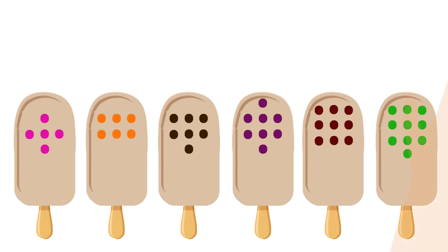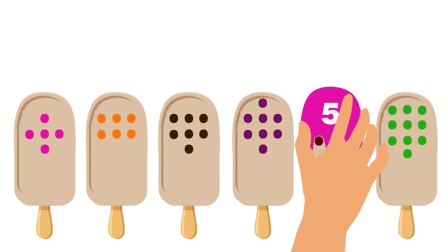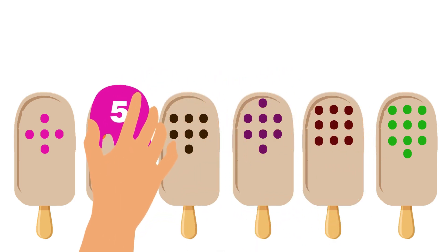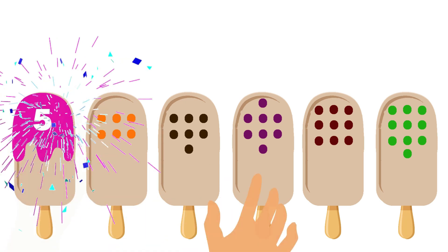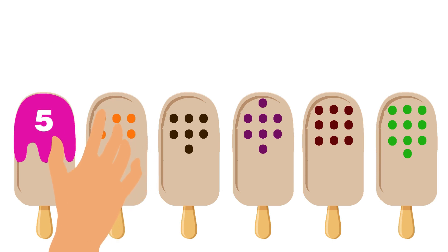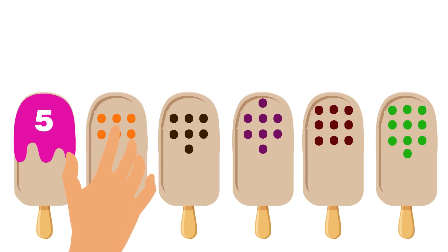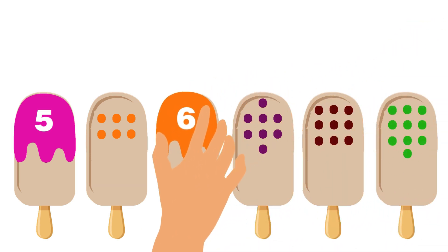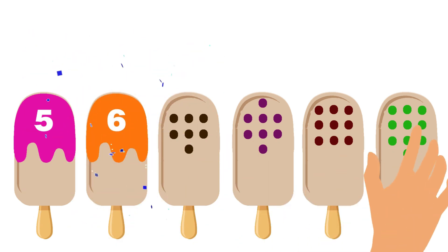Wow! See, there are many ice creams up here with different numbers of chocolate chips! The first ice cream has five chocolate chips — let's find its topping that has number five! Great, we did it! The next ice cream has six chocolate chips — let's find out its orange topping! Well done!